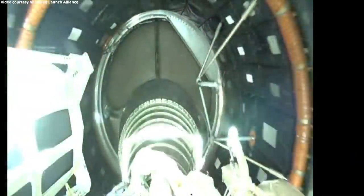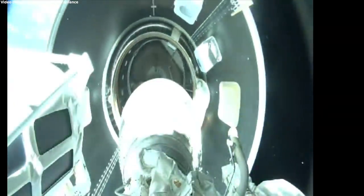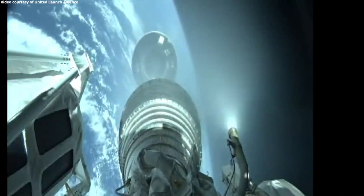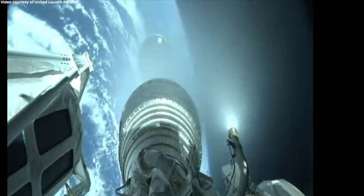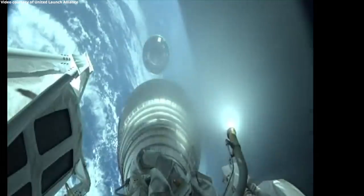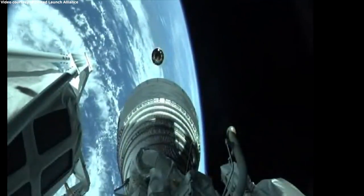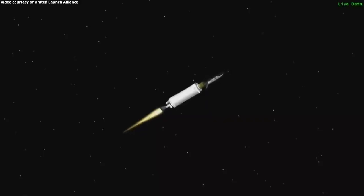Standing by for stage separation. Stage set — we have successful stage separation. Pre-start on the RL-10. We have ignition, MES-1. Centaur has now begun the first of two RL-10 burns.